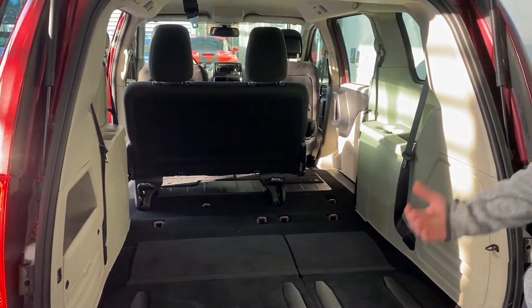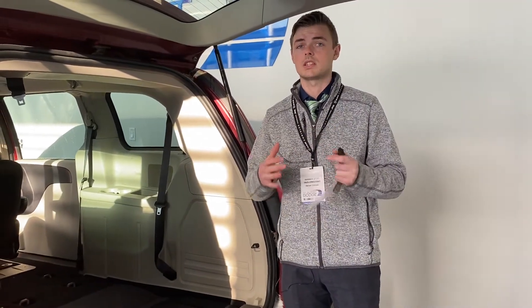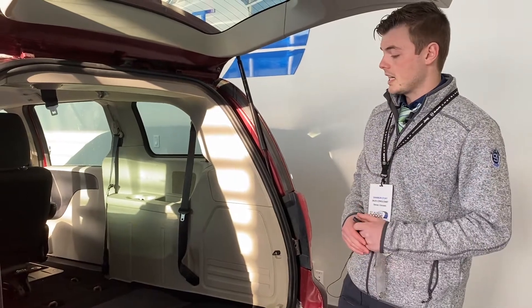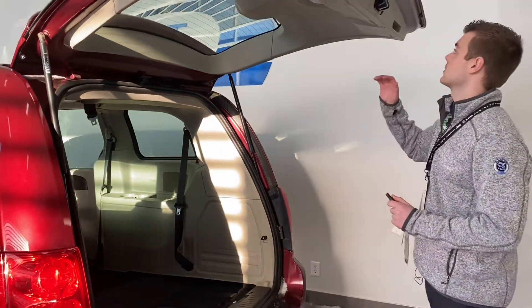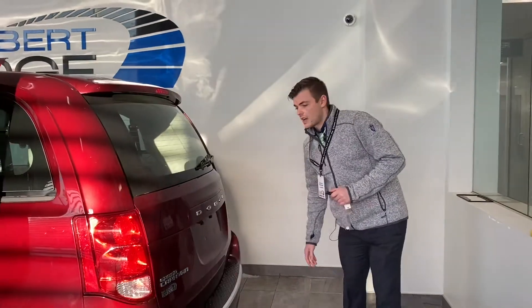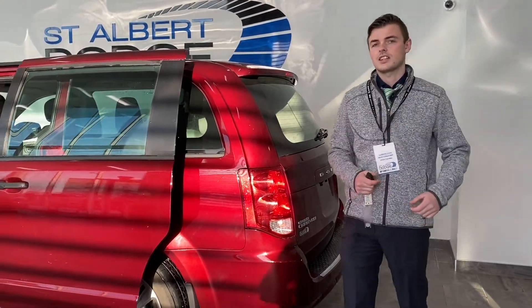It doesn't have to be just for a family — this is a great vehicle for the person that is running parts or has maybe their own personal business and needs a little extra room. That's why this vehicle is perfect. When it comes down to the Caravan, it's been around for 50 plus years. It definitely is one that has a lot of value. Let's check out the rest on the inside.